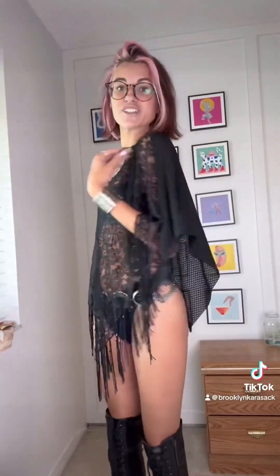I got this lace shawl with some tassels and beading at the bottom. I think I'm gonna make it into a poncho which is easy to throw on for the Shams pre-party.